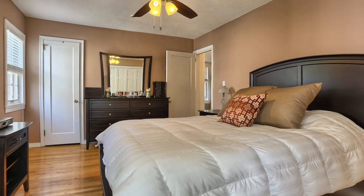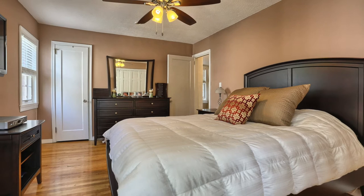At the end of a long day, you'll enjoy the peaceful serenity of this beautiful master bedroom. As with the rest of the home, it has been adorned in subdued and understated earth-toned colors all throughout.